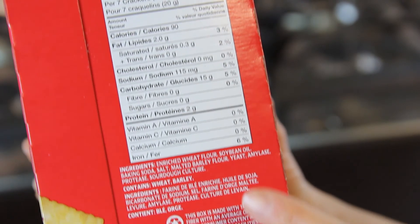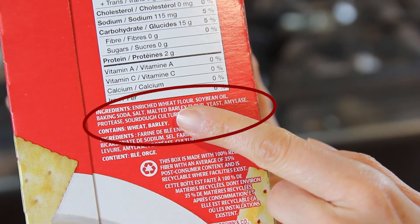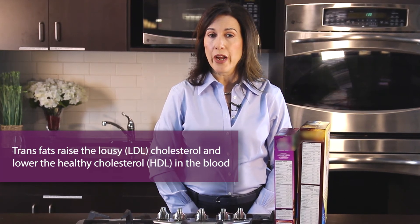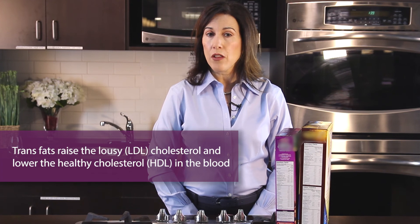The ingredient list shows all the ingredients for a food by weight, from the most to the least. For good heart health, avoid foods that contain hydrogenated oils in the ingredient list. Hydrogenated oils or partially hydrogenated oils in an ingredient list means that they have trans fats. These types of fats raise your LDL or lousy cholesterol and lower your HDL or healthy cholesterol.